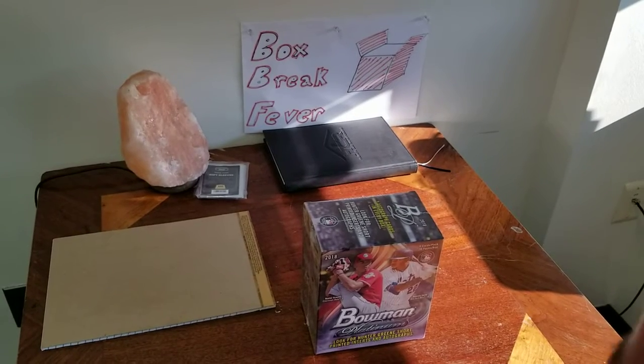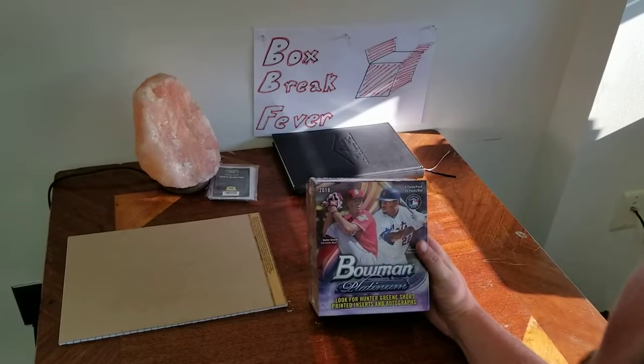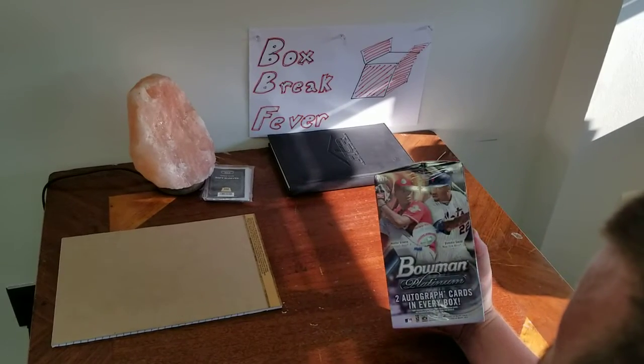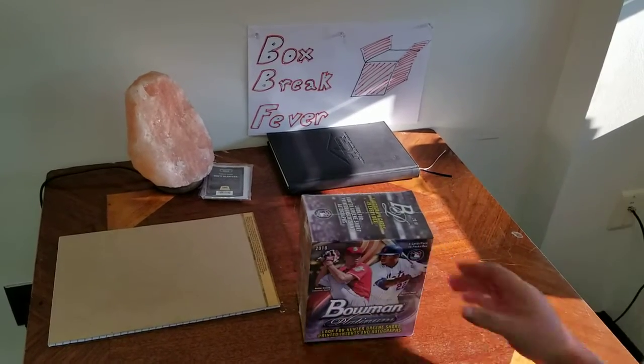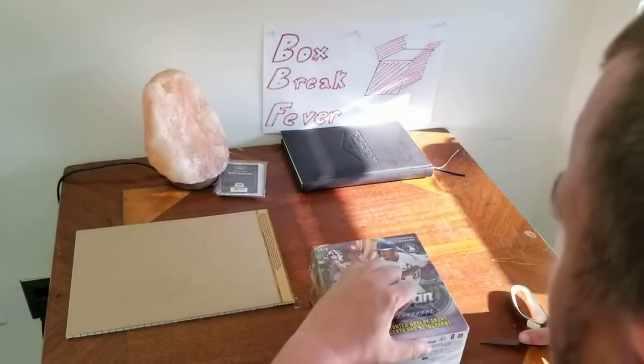What's up guys? Box Break Fever here. Just went to Walmart, found a box of this Bowman Platinum here. It says we're supposed to get two autograph cards in every box. Seems to be extremely popular online, so we figured we'd give it a break and see what we can get out of it.